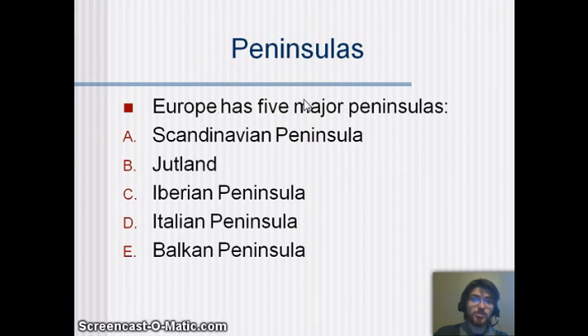Europe is a peninsula that has a lot of peninsulas. There's the Scandinavian Peninsula, Jutland, the Iberian Peninsula, the Italian Peninsula, and the Balkan Peninsula.